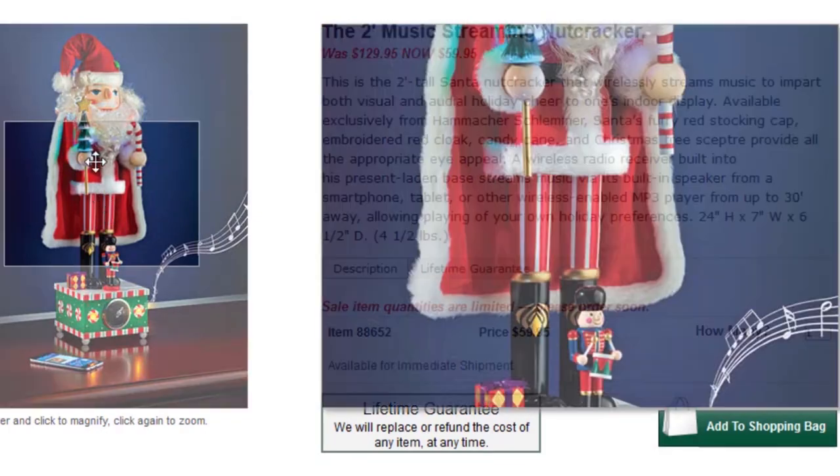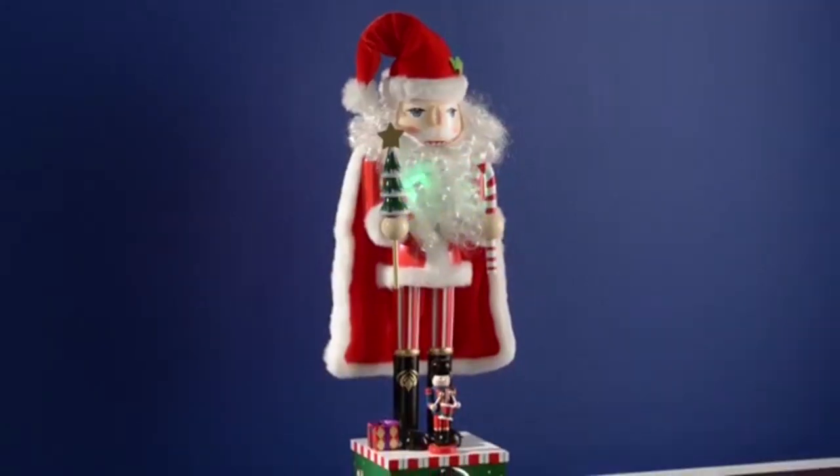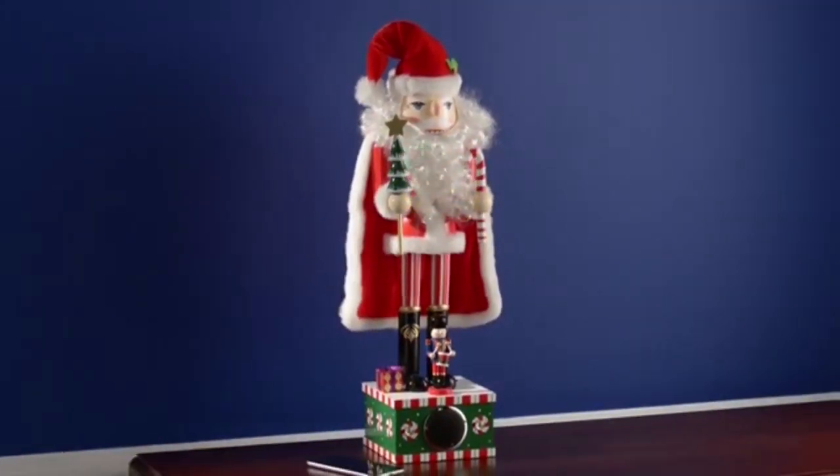Wipe away awkward family gathering silence with the two-foot streaming Nutcracker. A wireless radio receiver connects to a smartphone from up to 30 feet away, so you can extinguish thoughts of having a silent night.